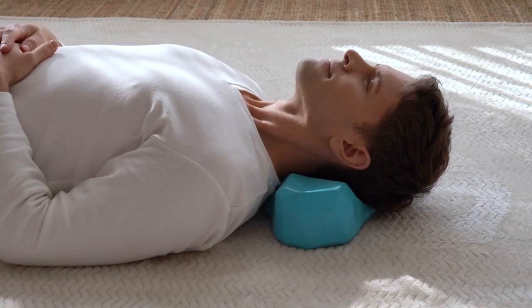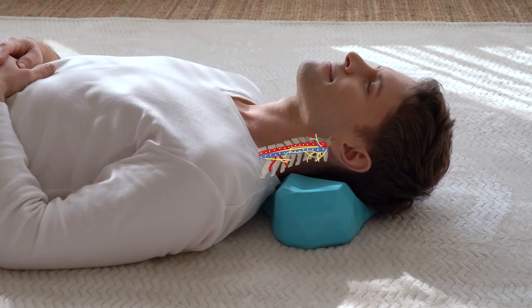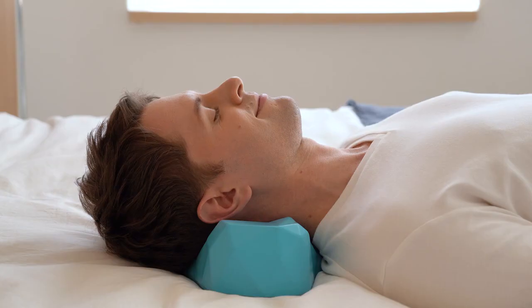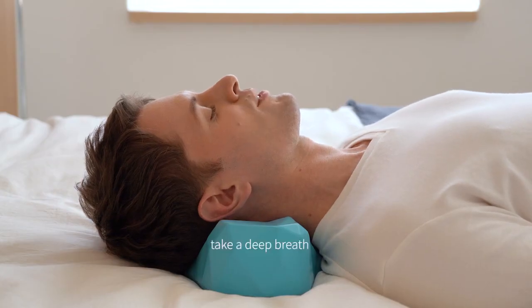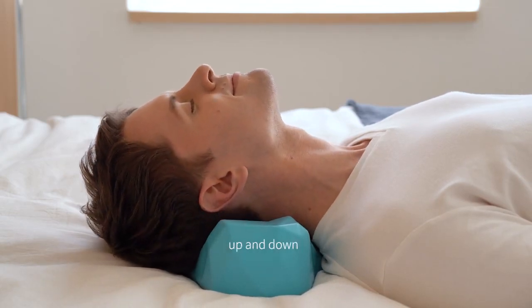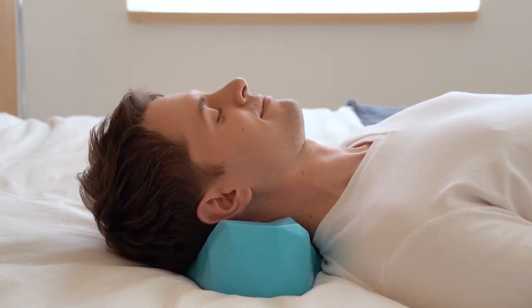You will start to experience stress and tension relief in just 10 minutes. You may feel full body relaxation. Once you get into the zone, take a deep breath. Gently move your head left and right or up and down. You may even take a nap.